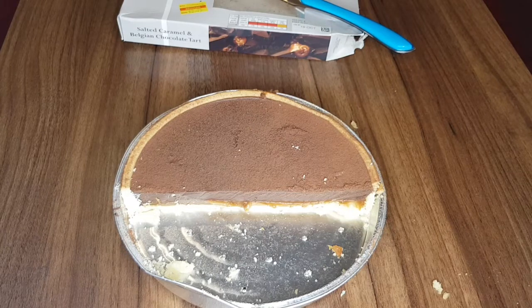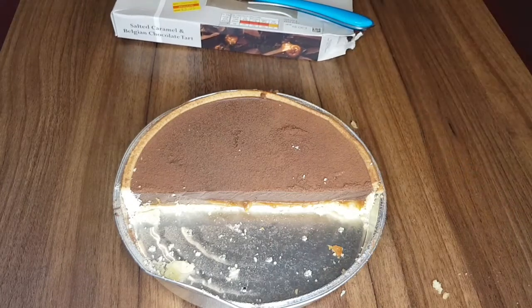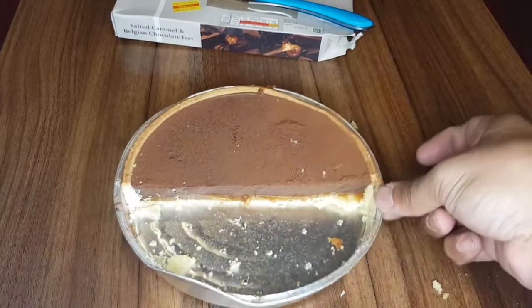So anyway guys, thanks for watching. I'm going to put this in the fridge and have it another time — it's just too chocolatey, too sweet. I need to sleep! I'm going to put it back in the box. Cheers guys, hopefully I will see you in my next show. Bye! So tasty.